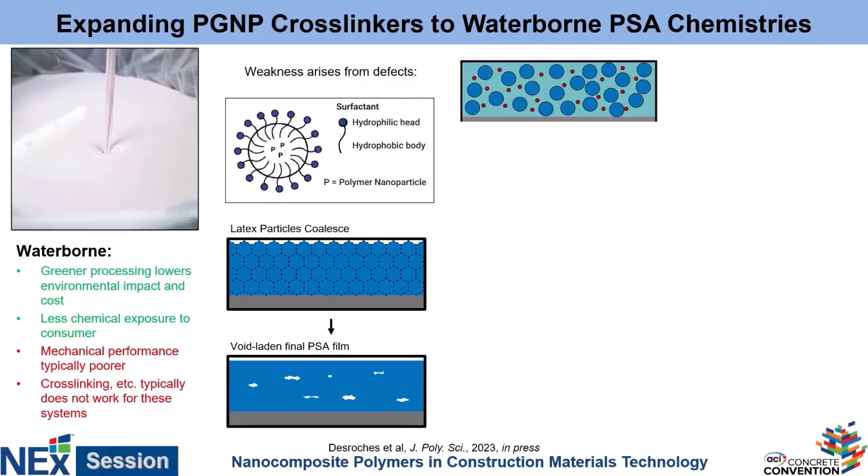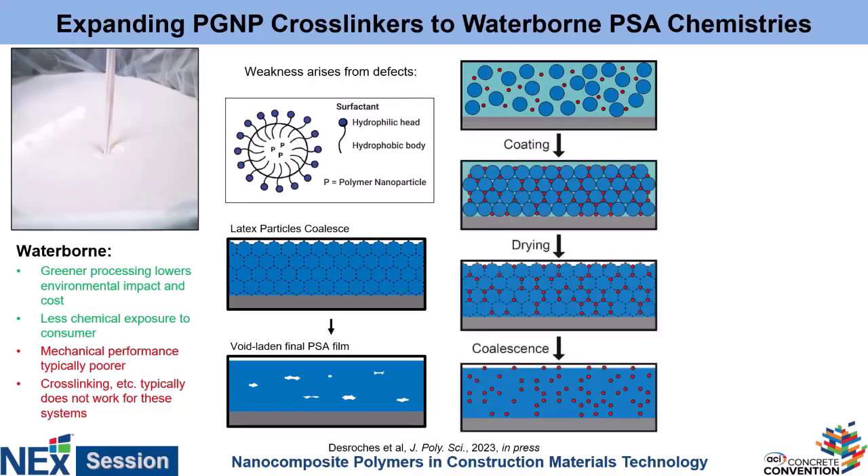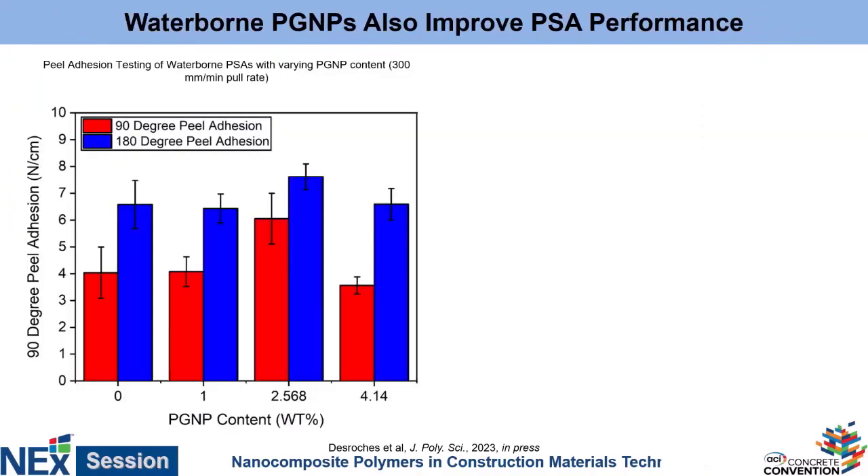What we figured we could do is throw some of our PGNPs into the aqueous phase. The idea is that we're going to follow the same basic process, but when the water dries out and everything coalesces, if we have our polymer grafted nanoparticles in the aqueous phase, the polymers should reach out and grab onto adjacent latex colloids — bridging them and filling in a lot of these gaps, making the material much stronger. The basic result is that compared to the sample with no particles, there's no real change in the overall adhesion, meaning the tape is just as good as the bare waterborne PSA.